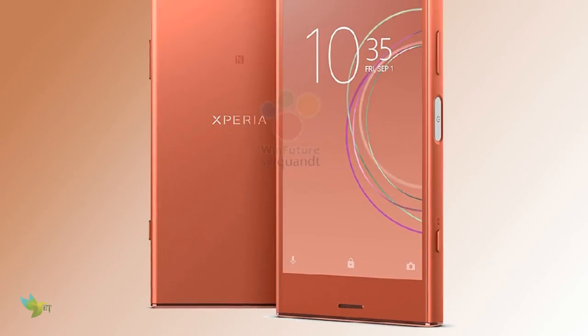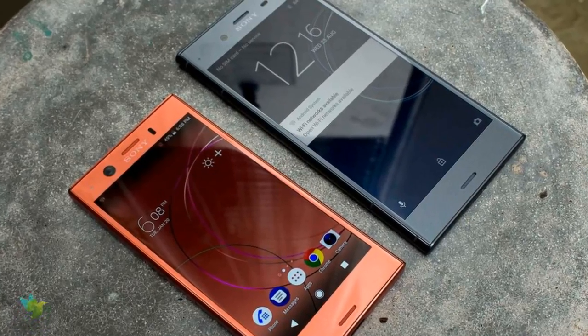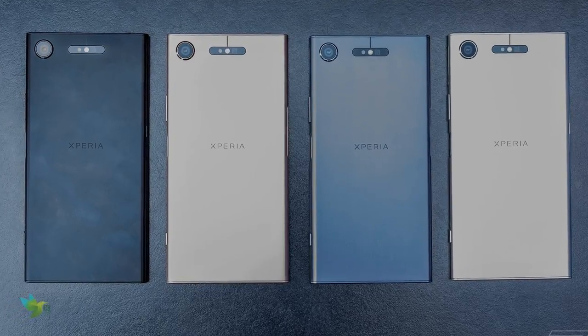The Sony Xperia XZ1 Compact is a single-SIM GSM smartphone that accepts a nano-SIM. Connectivity options include Wi-Fi, GPS, Bluetooth, headphone jack, 3G, and 4G.